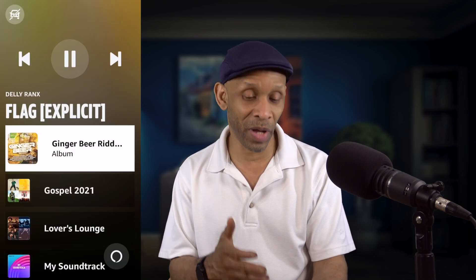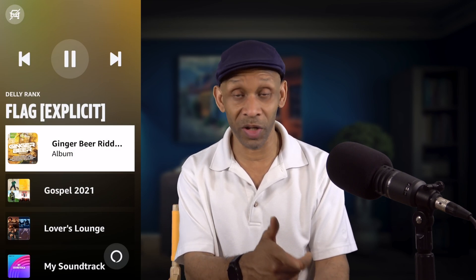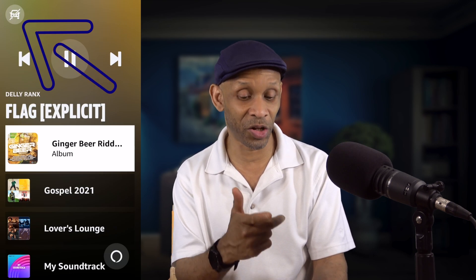Greetings everyone. Today I want to talk about this new feature in the Amazon Music app. If you ever notice, now when you get into your vehicle and open the Amazon Music app, it automatically goes into this CarPlay mode. You can manually turn this mode off because there's a button at the top left, but if you don't like this feature turning itself on automatically every time you get into your vehicle, I'm going to show you how to turn it off completely.